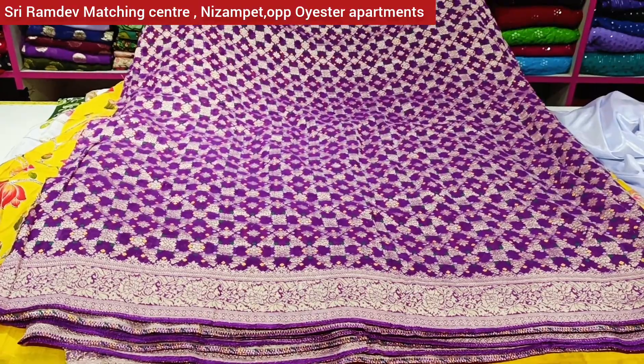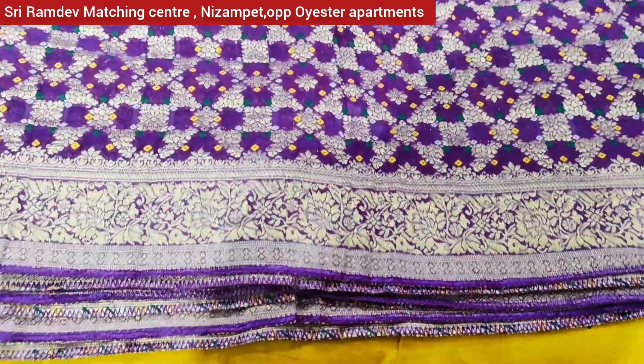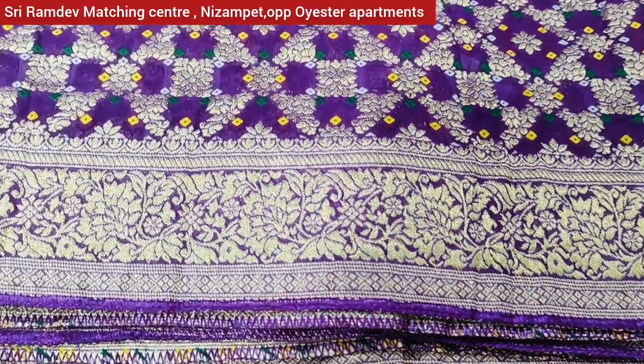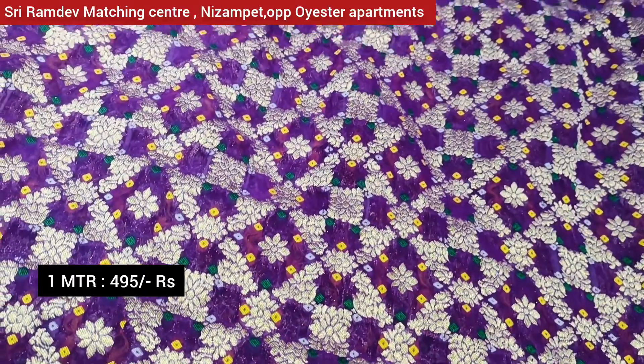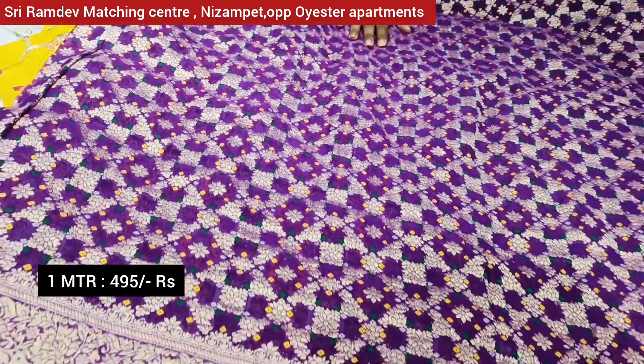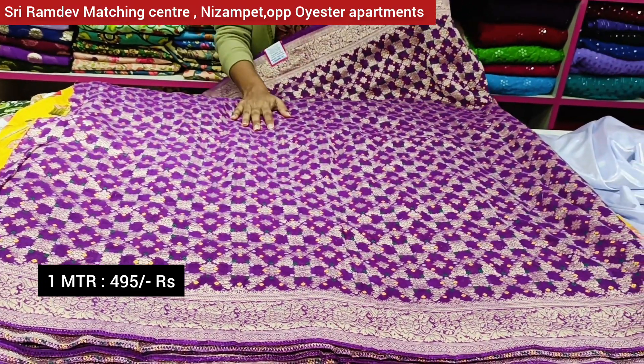Now I am going to show you a pure viscose fabric. There is a lot of border work. This is a very good and very trendy fabric. You can cut it in different ways. The price is Rs. 495, but it is not currently available.